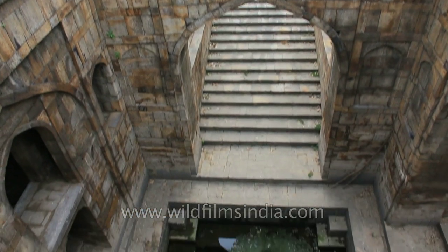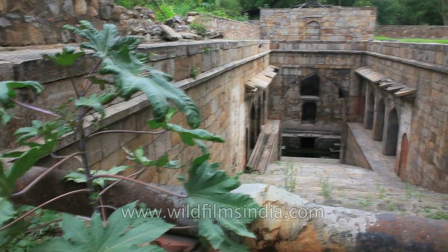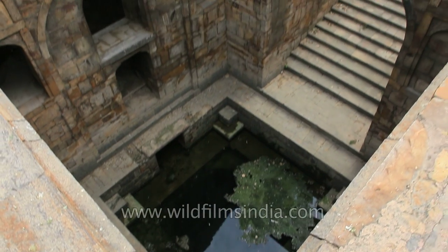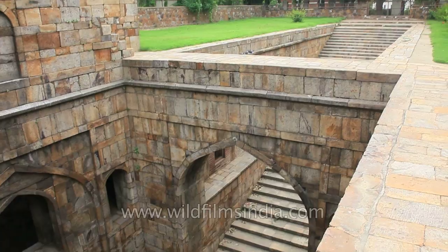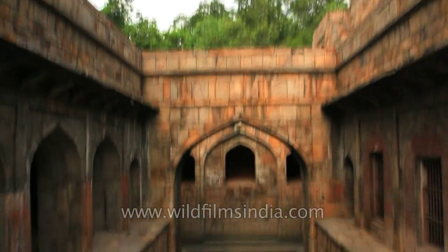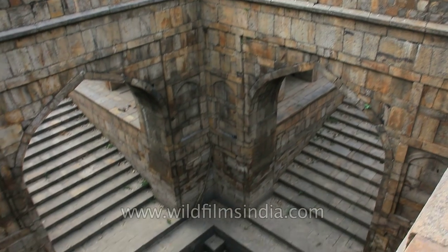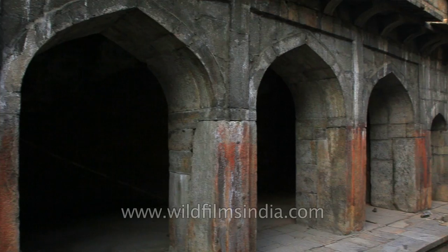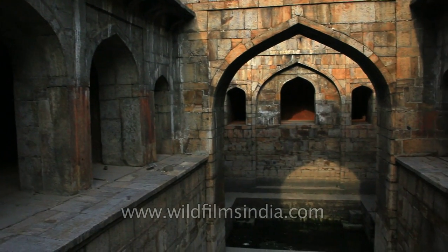Some historians are of the opinion that the Red Fort Bauli was brought into the Red Fort complex by Shah Jahan, who renovated the Bauli to suit his fine tastes. The Bauli is built of Delhi Quartzite and has two perpendicular staircases at the intersection of which is the tank that holds the water. Today the Red Fort Bauli is maintained and protected by the Archaeological Survey of India.